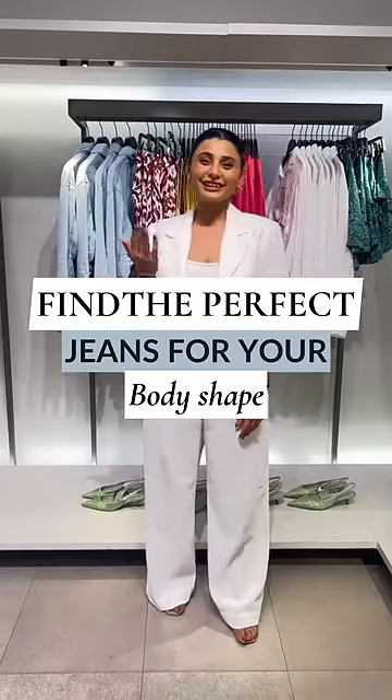Let's find out the perfect jeans for your body type. If you have a triangular shaped body, try wide leg jeans. If you have a round shaped body, try mini flare jeans.